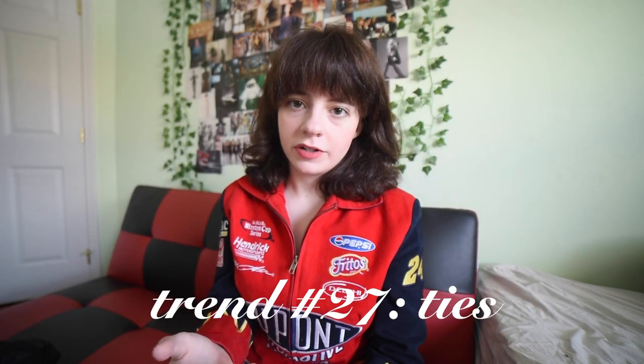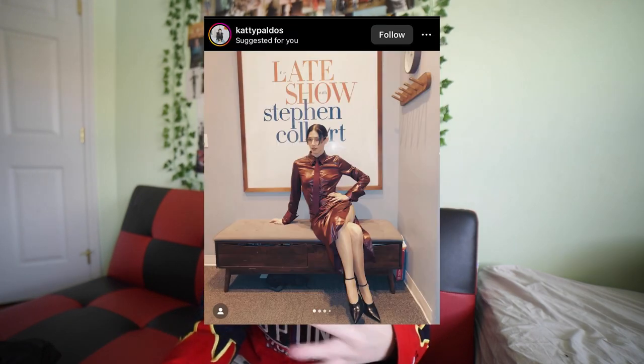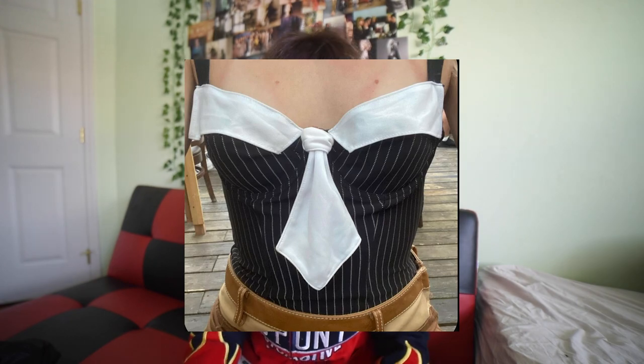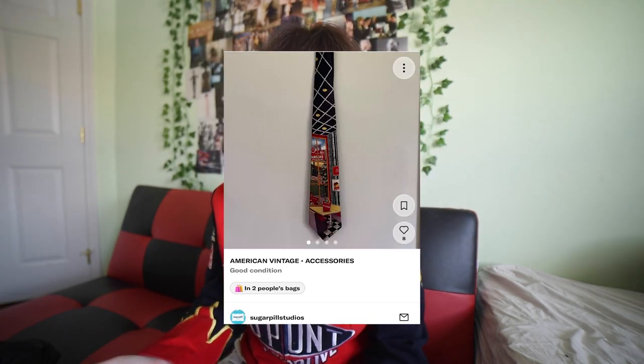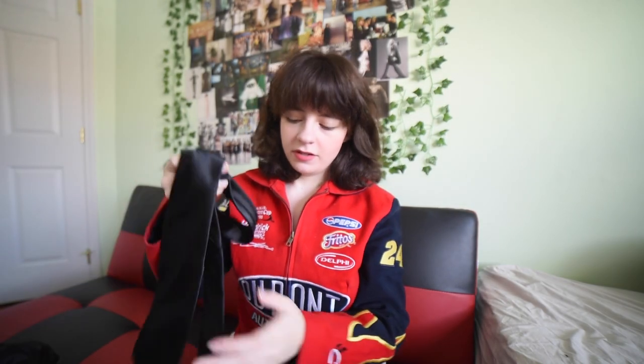The next trend I wanted to talk about is ties — I'm loving the way that people are not only just wearing ties in a preppy or office-y kind of way, but actually styling them into different pieces altogether. I've seen skirts made out of ties, shirts made out of ties, ties turned into belts — and they're a great way to up an outfit with more accessories and more maximalism. I have two ties at the moment. This one is totally too long — like there's just something way too long about it, but maybe I just don't know how to tie it yet.